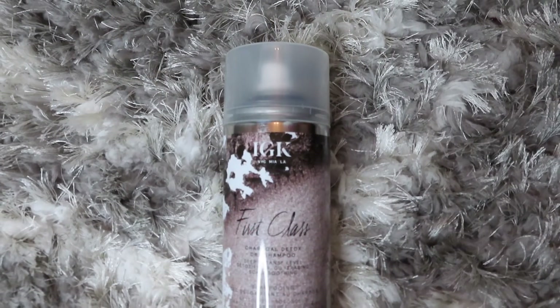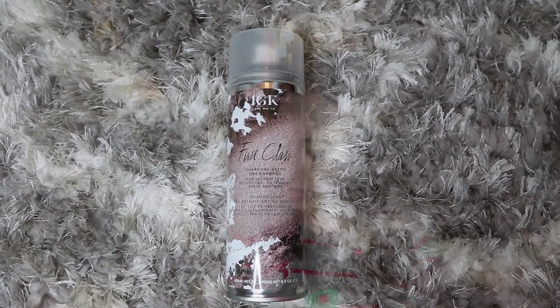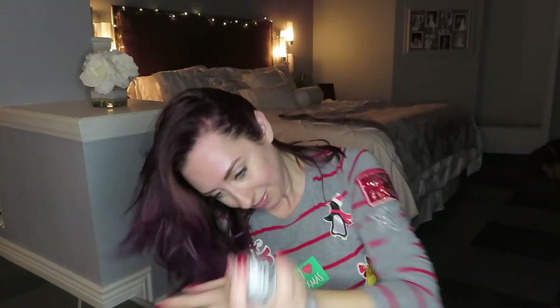Next is a Charcoal Detox Dry Shampoo from IGK. I've heard of this brand but never used it. It's described as deep cleanse, level detoxifying, oil-erasing, and scalp-soothing. My hair is actually really dirty right now since the box came a day late, so maybe I'll give this a try on camera. It smells really good. This retails for $27.